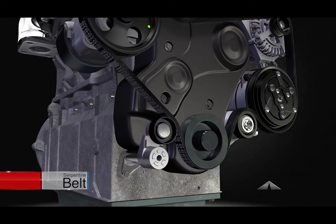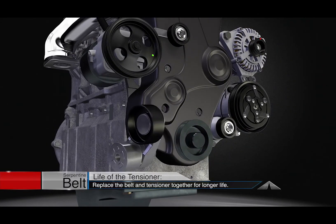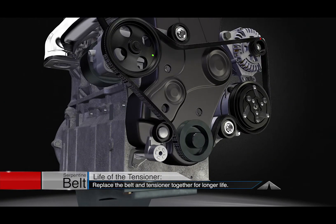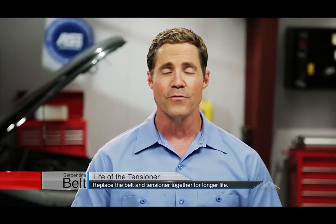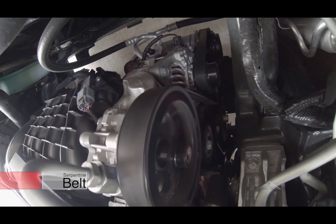Here's a tip: the service life of the belt tensioner is the same as the serpentine belt itself, so they should always be replaced together. A worn tensioner prevents the accessories from spinning properly, leading to premature wear and noise.